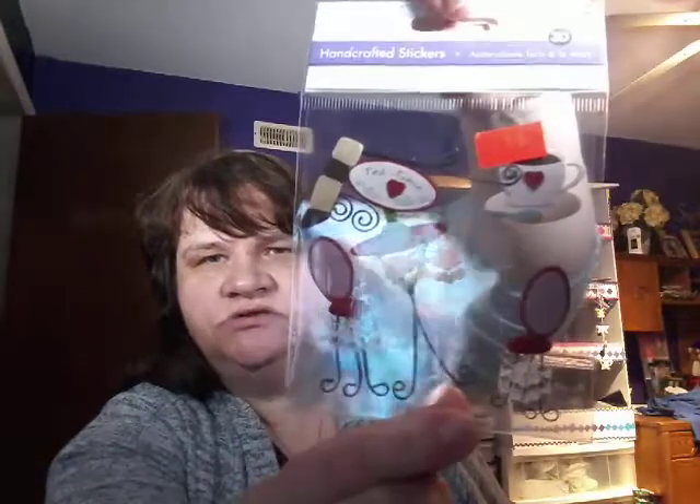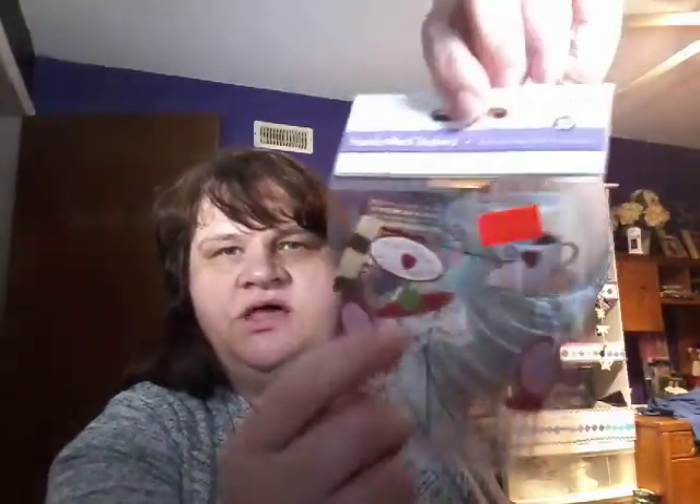These stickers are actually not from Dollar Tree — they're from a store that's closing. They were only 30 cents at the party discount store. There are two little chairs, a little table, and a cup. I thought they were cute, so I got a bunch of stuff there.